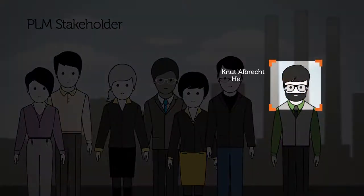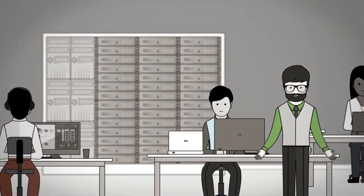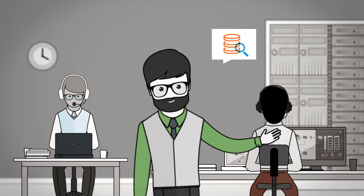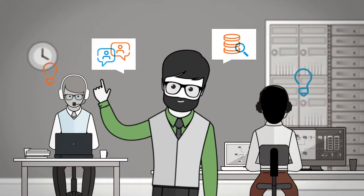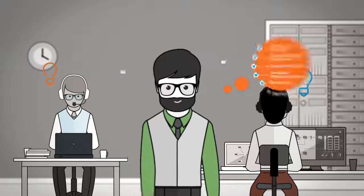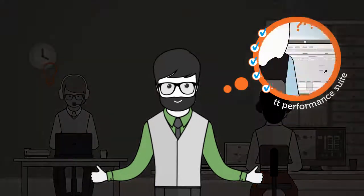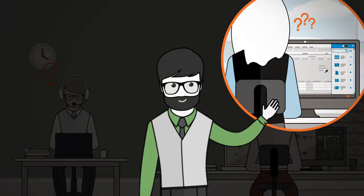In his position as head of IT, Knut Albrecht is in charge of support for the users of PLM software. To ensure that his help desk employees can offer an efficient, top-class service, he knows that they require access to a system that not only acts as a knowledge base, but also has a direct link to end users. TT Performance Suite's all-embracing context-sensitive self-help tools, to which every user enjoys access, have also radically reduced his company's support workload, as they allow users to answer questions and sort out software handling problems all on their own.